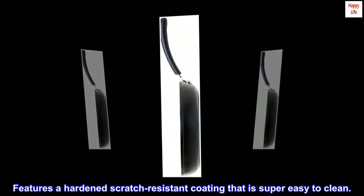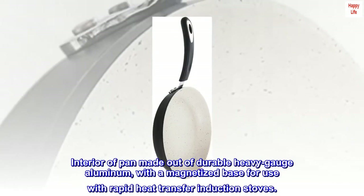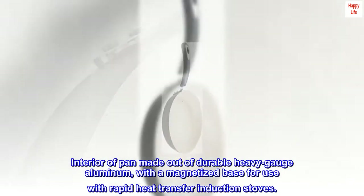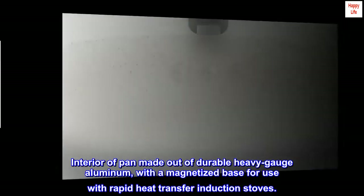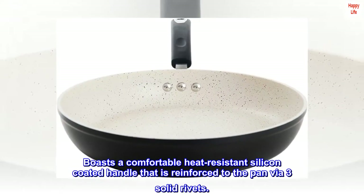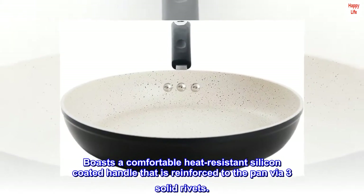Features a hardened scratch-resistant coating that is super easy to clean. The interior of the pan is made out of durable heavy-gauge aluminum, with a magnetized base for use with rapid heat transfer induction stoves. It also boasts a comfortable heat-resistant silicon-coated handle that is reinforced to the pan via three solid rivets.